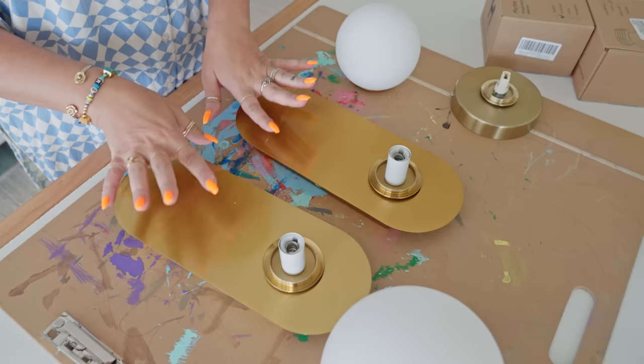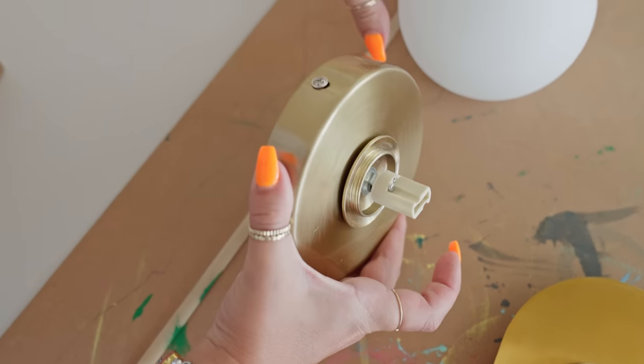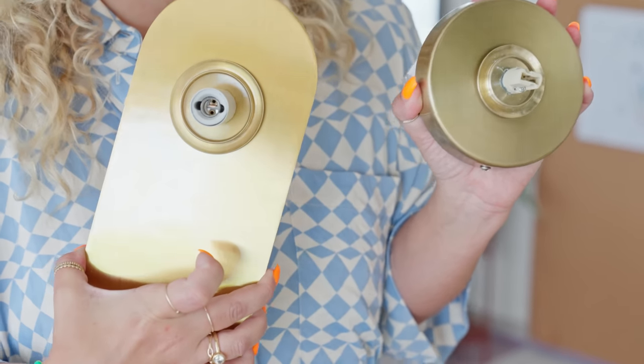These are sconce bulbs. As I've been shopping for lighting - guys, lighting, I love lighting, it's a moment, the jewelry of the room as I call it. But it's also really pricey if you want something statement making. So of course, I saw a DIY opportunity! These are the sconces that I want to go in the living room, and these are gonna go in the kitchen over the backsplash.